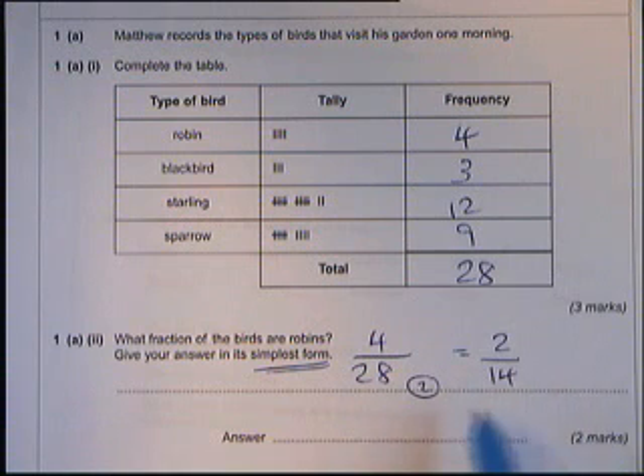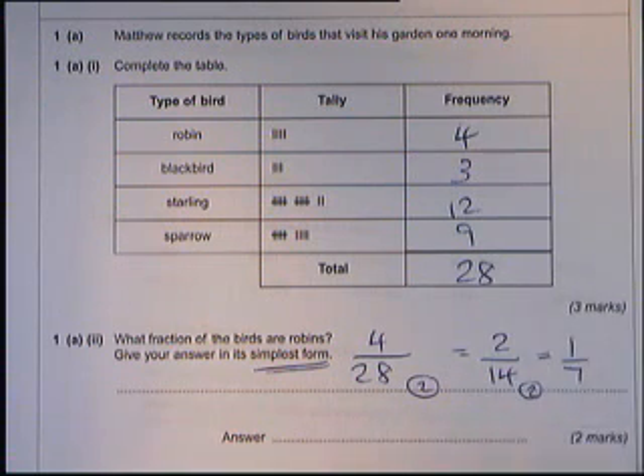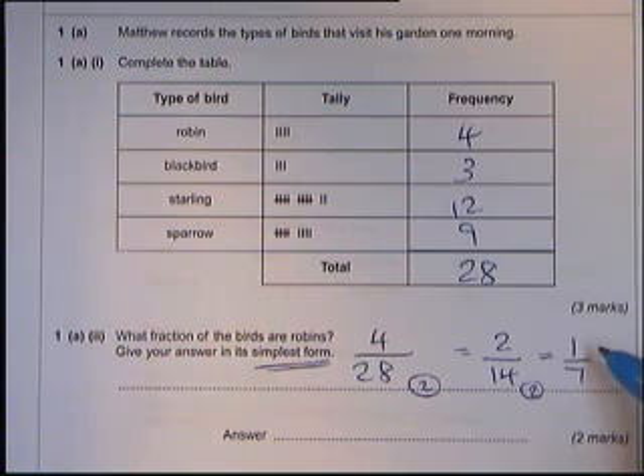Then you try again. Is there a number that will go into two and fourteen? Two goes into them both, so we can do it again. Two goes into fourteen seven times, and two goes into two one time. We get an answer of one over seven. If you've ever got a one in a fraction, it can't be cancelled down any further. So the answer is one over seven.